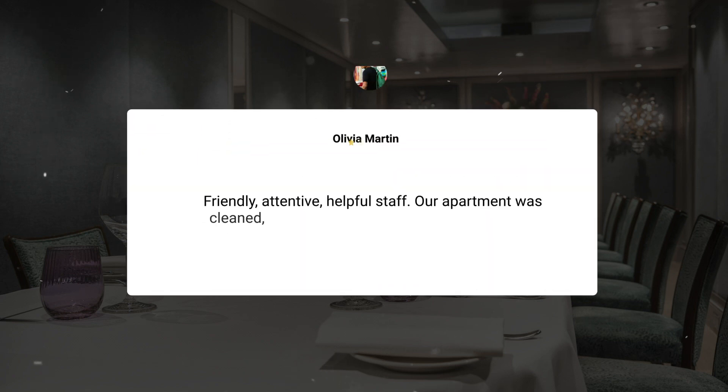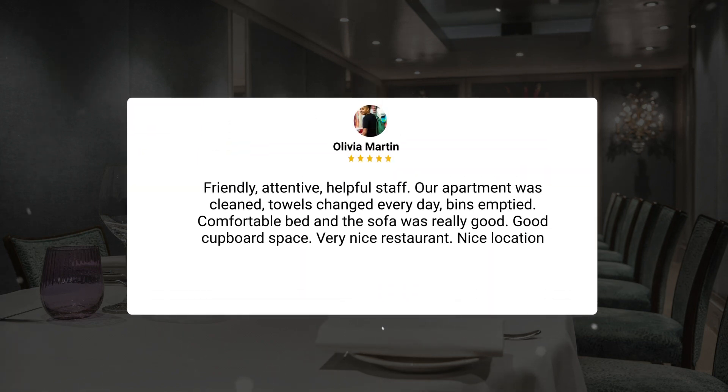Friendly, attentive, helpful staff. Our apartment was cleaned and towels changed every day, bins emptied. Comfortable bed and the sofa was really good, good cupboard space, very nice restaurant, nice location.